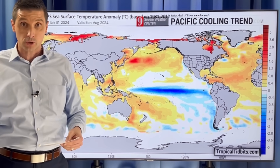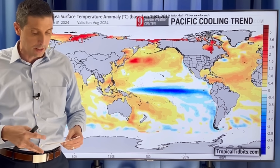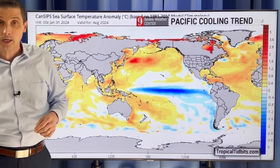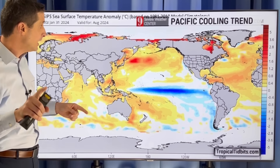I also want to get into a large system that's moving across the US toward the Caribbean — the rain, huge waves with this system — and get into the dust and a snowmaker for parts of Canada. I'll cover that in a moment.